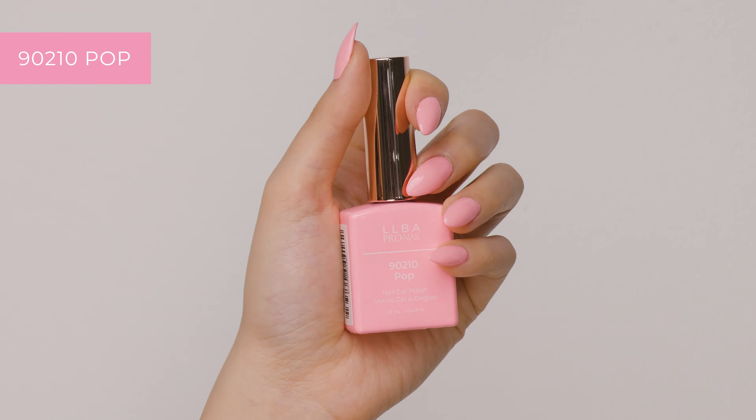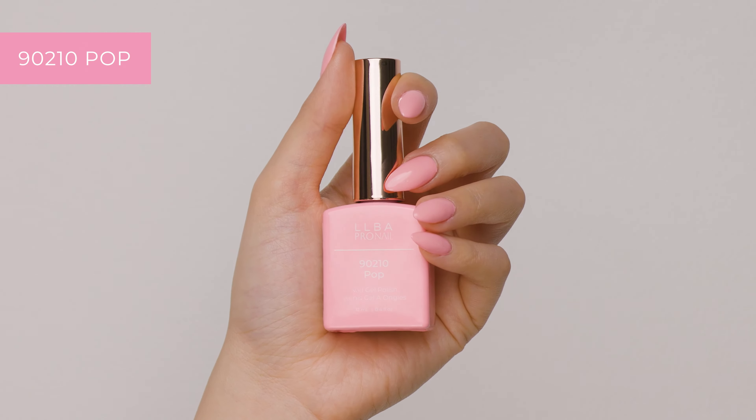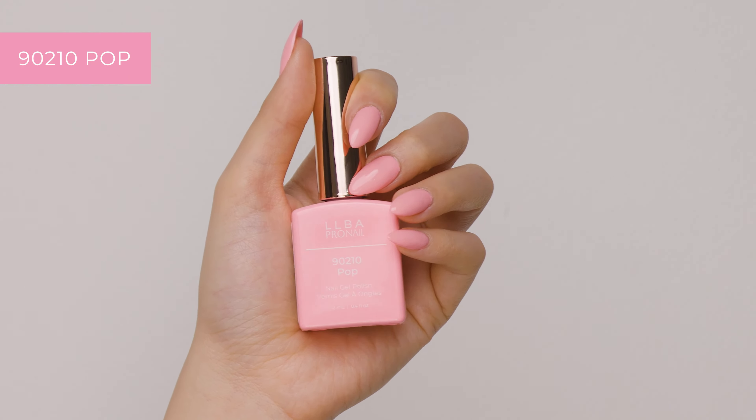Next, we have 90210 Pop. Much like the TV show, this color is the moment. It's a pinkish color that's very trendy right now.